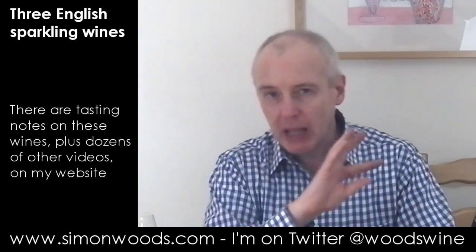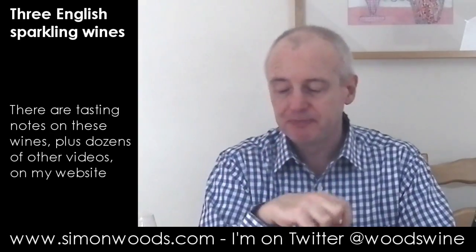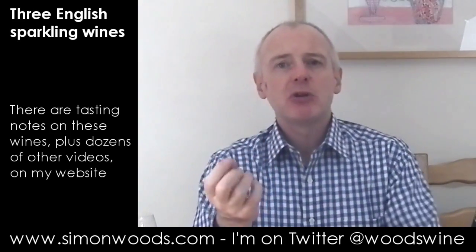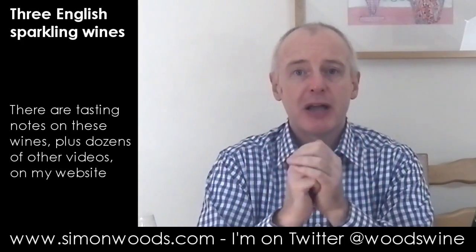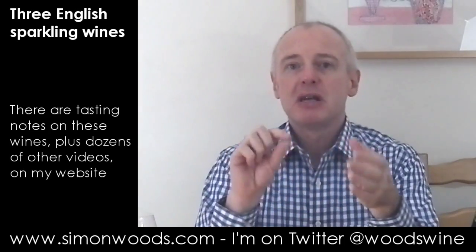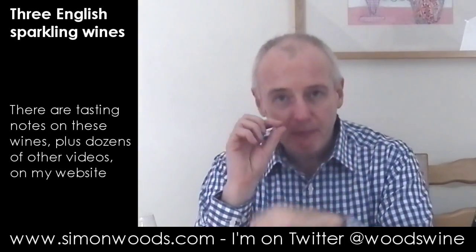Yes, there's citrus and apple in there, but there's something ever so slightly like stewed rhubarb. There is this tension between sweet and sour. They've got the dosage — that little bit of sugar they use to round out the acidity — in such balance that it's more that perkiness that really comes through and keeps your mouth going, making you think maybe you wouldn't want too much of it by itself. But if I had that instead of a regular white wine with shellfish, I'd be very happy.